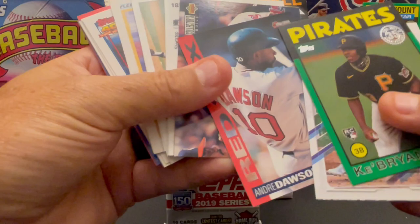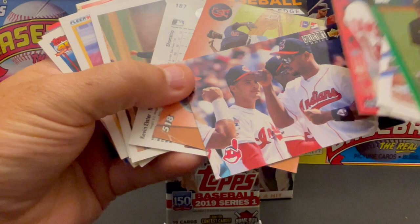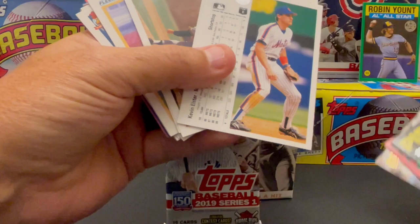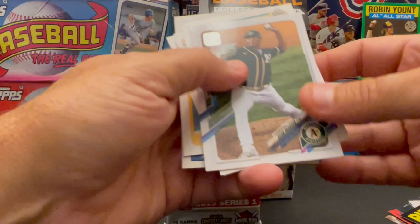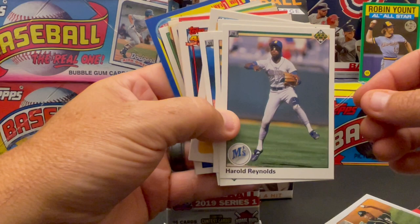Andre Dawson — The Hawk. O-Pee-Chee. Now we're getting some older cards. Here's a 94 Upper Deck Cleveland Indians team card. Chili Davis — Flair Ultra, '93. Here's a newer Don Russ, I think this is a 2021. Looky there — Harold Reynolds, ESPN commentator. Harold Reynolds — 1990 Upper Deck. Cool card.